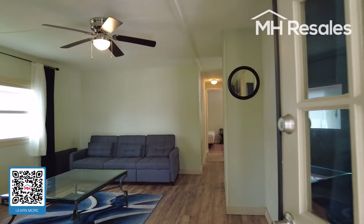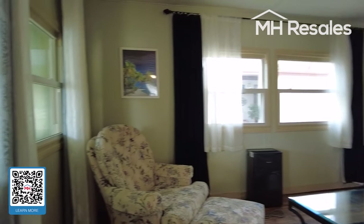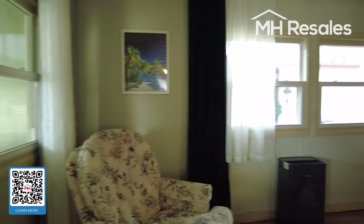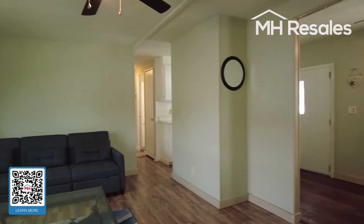Stepping into the living room through the front door. Laminate flooring, ceiling fan in this room, and central air throughout the home.